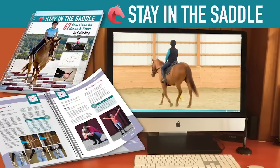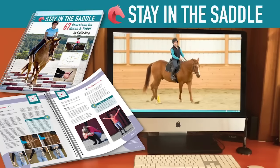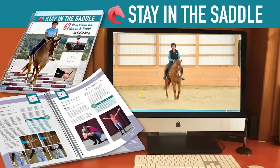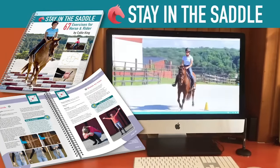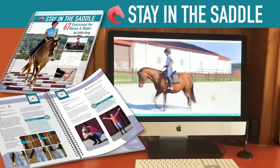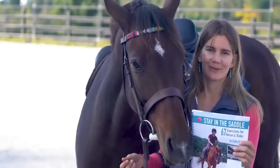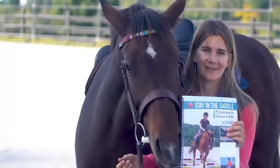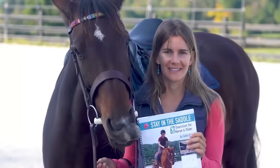Those videos are also organized in the accompanying video program so that you can plan your rides at home, go through and watch as many of the exercises as you'd like, and pick what's going to be most beneficial for you and your horse. Noelle and I would love to have you learn more about Stay in the Saddle, so just click the link below to get all the details and information.